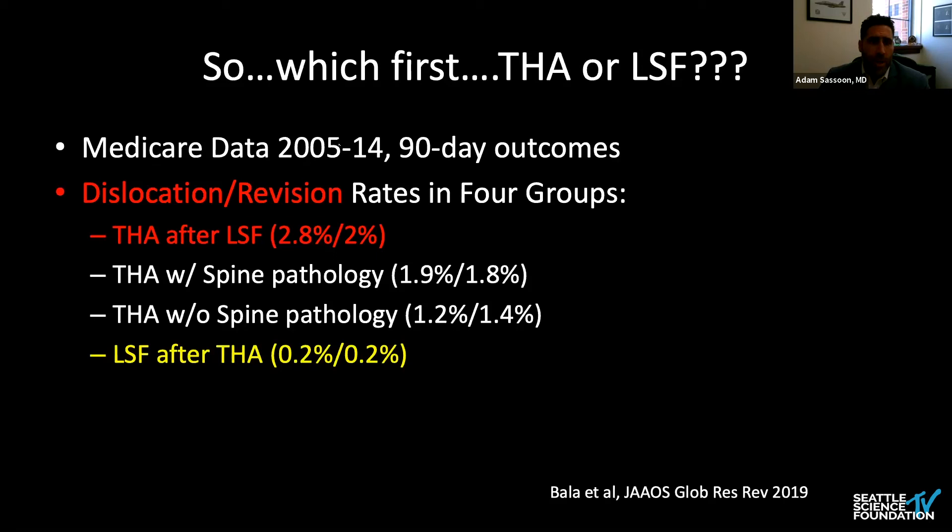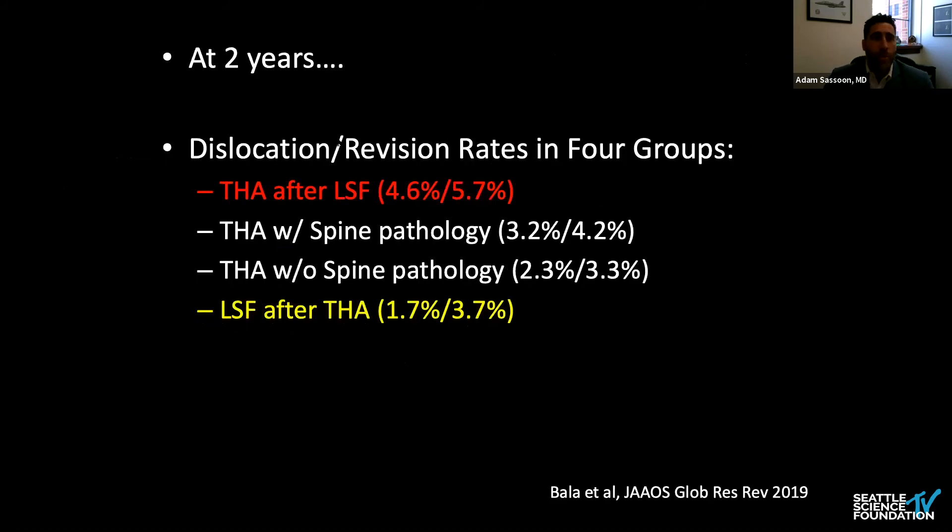One of the better head-to-head studies uses the same Medicare database looking at 90-day and two-year outcomes. Dividing patients by whether they had a total hip after lumbar spinal fusion, total hip with spine pathology but no fusion, or lumbar spine fusion after a total hip replacement — the patients who had lumbar spine fusion after their total hip did best for short-term outcomes, with an absolute risk reduction of about 2.6% compared to total hips following lumbar spine fusion. At two years, a very similar trend holds: total hip after lumbar spine fusion did worst for dislocation, while lumbar spine fusion following total hip actually did best in the group.